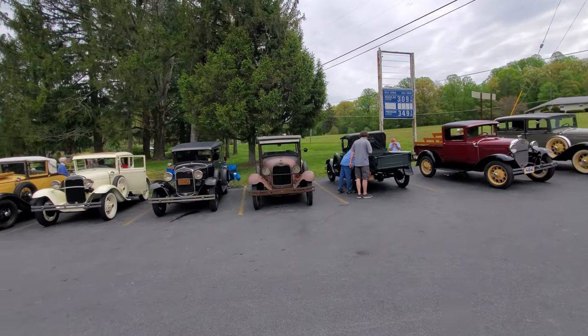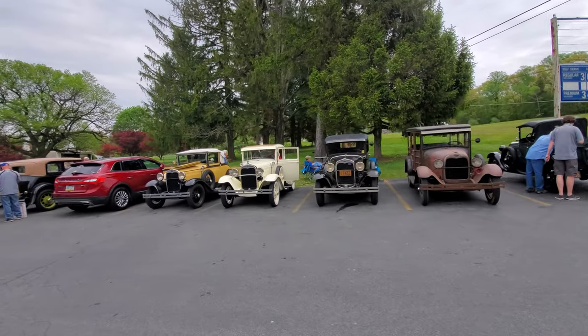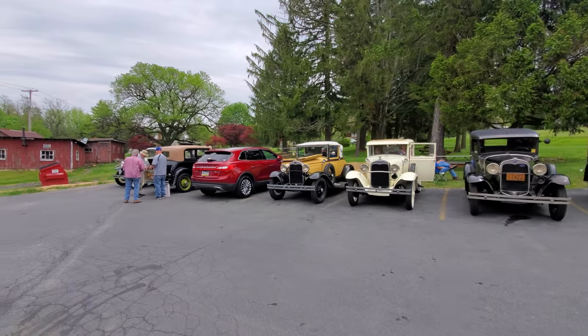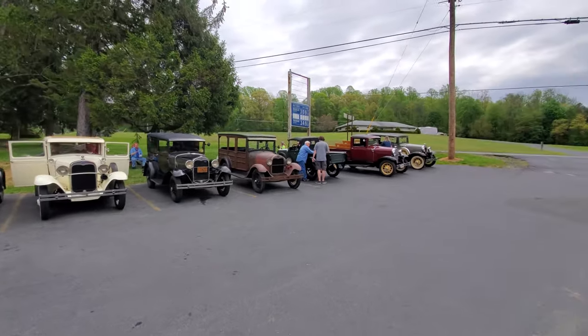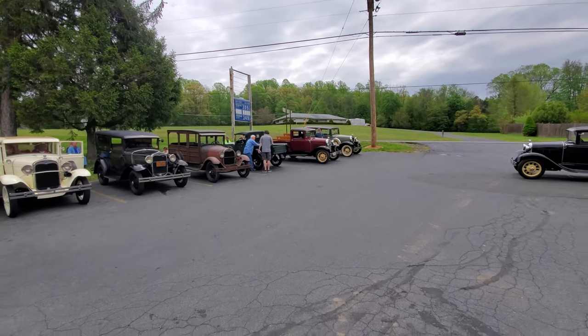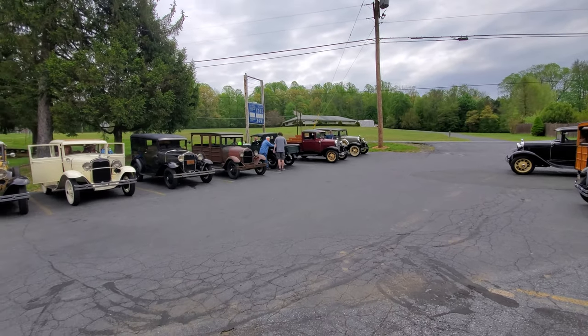All right, we got to head back. We got some people coming out to buy some lumber, but I wanted to give everybody a look at what we're seeing out here at the mill today. Always a good time here at the Aranoke Sawmill. Thanks everybody for stopping out.